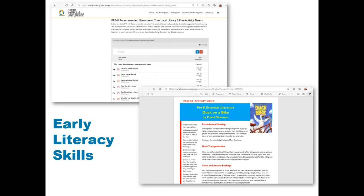We have included a version for parents and families to use at home, and we also have a version for teachers to use in schools. Teachers can download activity and guide sheets through the teacher resources section of this website.